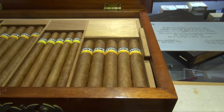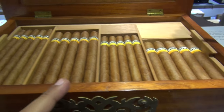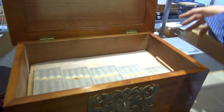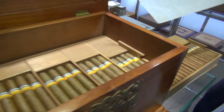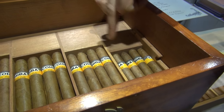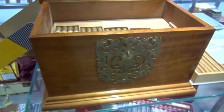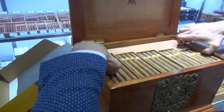The Cohiba Robusto, Petit Coronas, Especiales, Esplendidos, Lanceros — they come in two levels. The same sizes in each level: Siglo I, Siglo II, Siglo III, Siglo IV, Siglo V — a linear line. So you have the choice between all the vitolas. And downstairs you find the humidification system.